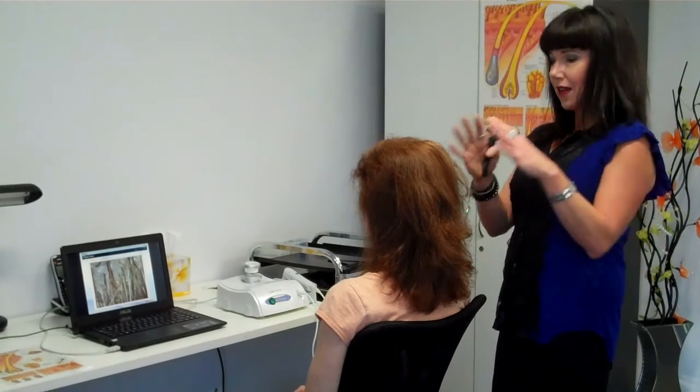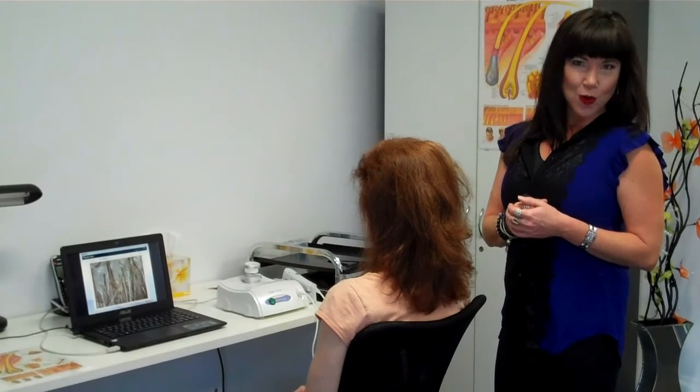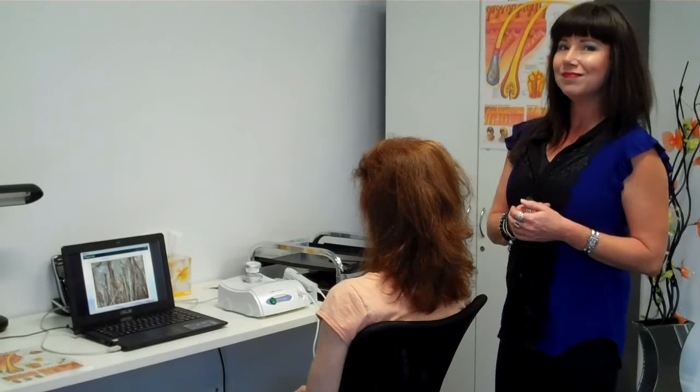The hair health check here at Absalik is $200, takes 75 minutes, and if you can't come here in person we can teach you how to take the images for me and I can do Skype consultations as well to help anyone anywhere in the world with healthy hair. Thank you so much.